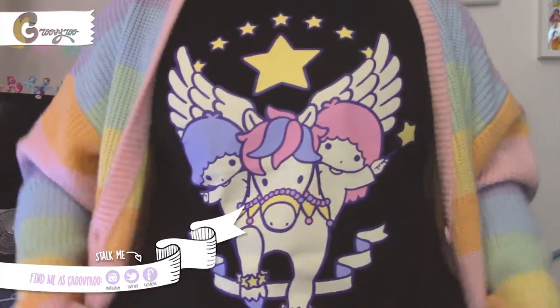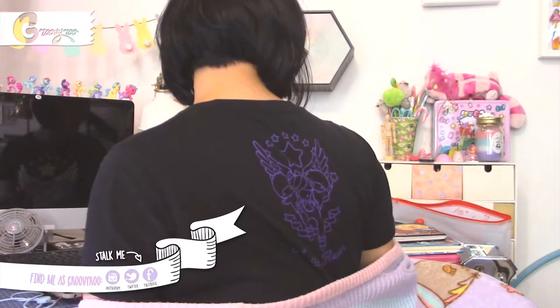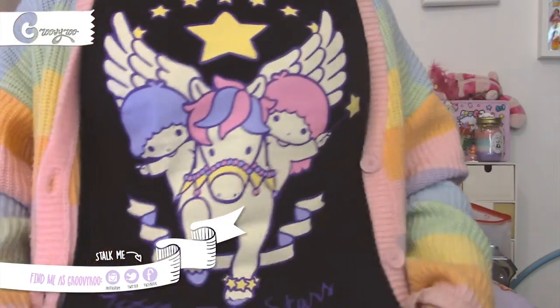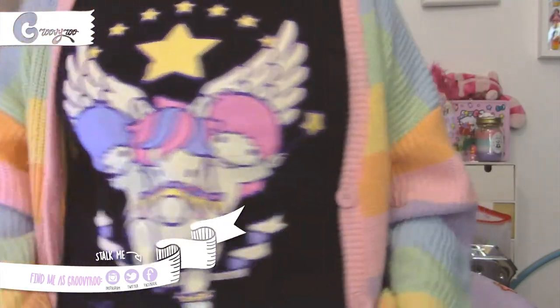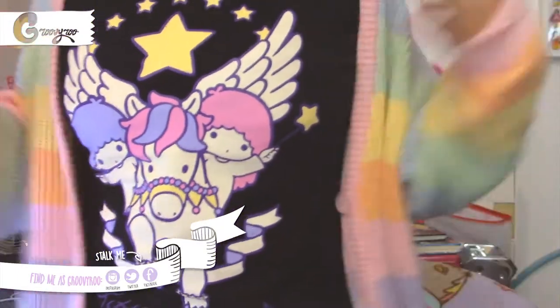The t-shirt from Listen Flavors has Little Twin Stars — they have different designs, including My Melody. What I like most is that on the back at the neck you have the same logo. I picked the black one because they also have a navy one, but the black one makes all the colors pop. It says Little Twin Stars and they're riding this really cute Pegasus. It fits perfectly — they only have one size, more like a loose S or a fitted M depending on your regular size.